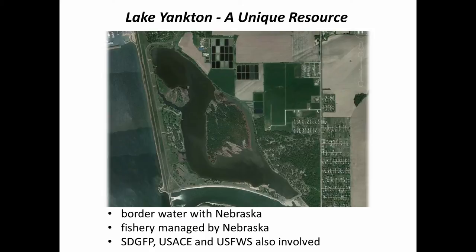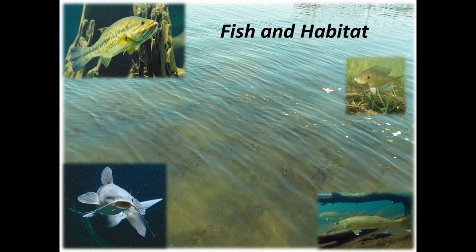Lake Yankton at its best has an abundance of aquatic vegetation. It's a nice clear body of water and over the past decade or so it's had a really good fishery for largemouth bass, bluegill, channel catfish, and they also manage some bonus walleye in there. It is a valuable resource to that area and heavily used by citizens from both states.